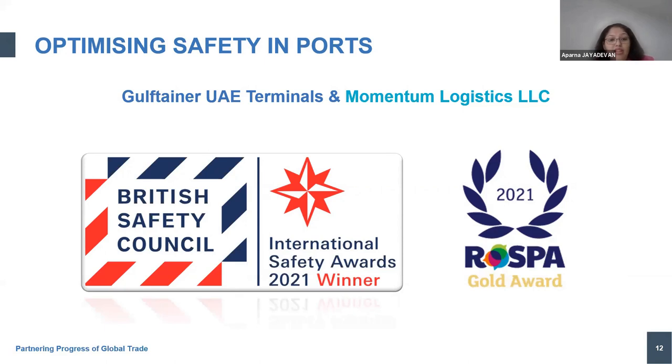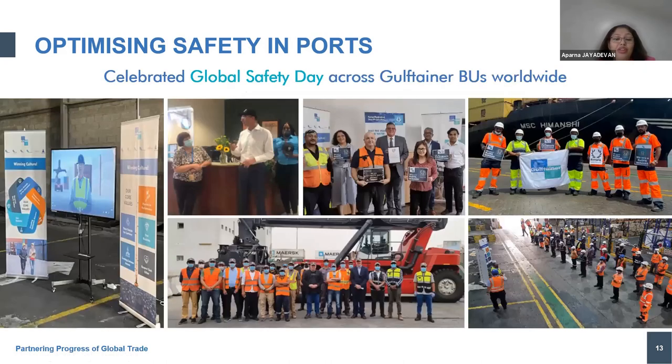Membership in the British Safety Council and RoSPA helps us provide co-training programs to our workforce, as these are well-designed training programs in the field of HSE from reputed organizations, well demonstrated from the operations we witness on a day-to-day basis. We also place a lot of importance on first-aiders, firefighting day, and Global Safety Day — here are photographs of how Gulf Tainer across the globe in Iraq, Saudi, USA, UAE, and the transport companies marked these events.